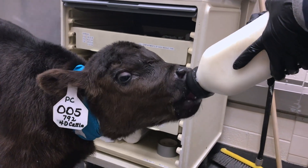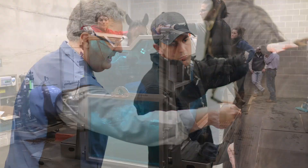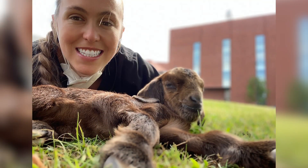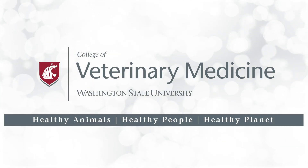Thank you for joining us on a virtual tour of the Veterinary Teaching Hospital at Washington State University's Pullman Campus. We look forward to seeing you in person and showing you all the services that we have to offer. Use the links below to contact our admissions team. We'll see you next time.